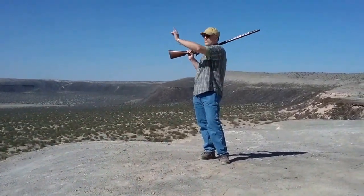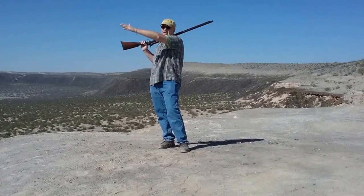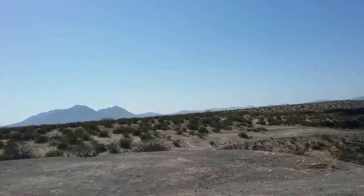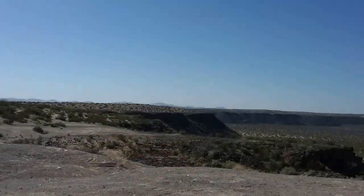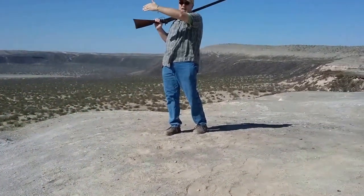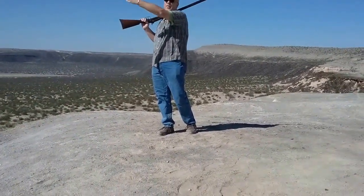Just a few miles west over there is the Portrillo Mountains. After those mountains you're going to have a few miles past there — it's Highway 9 which goes to Columbus, New Mexico, and just past Highway 9 about a quarter mile is actually the international boundary with old Mexico.